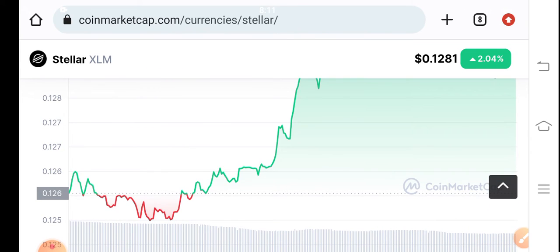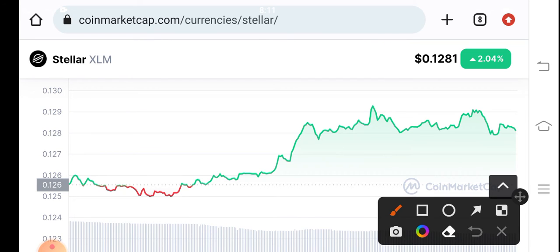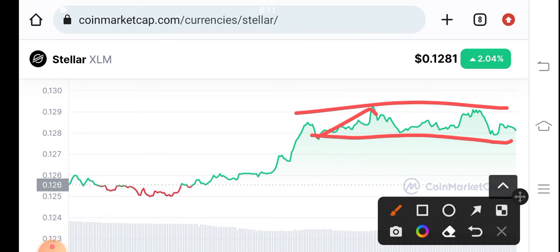Let's see the price chart. Just look at this, guys — the price chart is completely polished. Here you can see the price is traveling between this support and resistance zone, so it's simple to trade XLM: just wait for a breakout or breakdown.